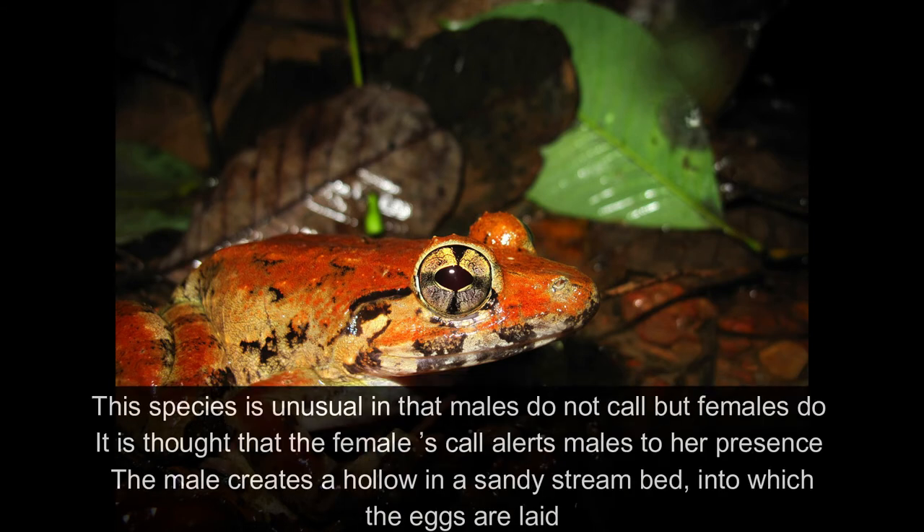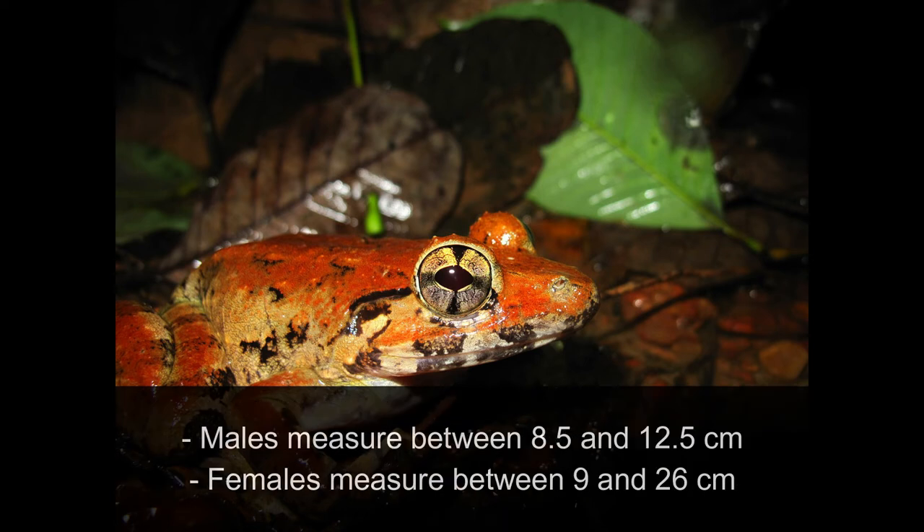This species is unusual in that males do not call, but females do. It is thought that the female's call alerts males to her presence. The male creates a hollow in the sandy stream bed into which the eggs are laid. Males measure between 8.5 and 12.5 cm. Females measure between 9 and 26 cm.